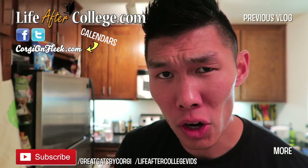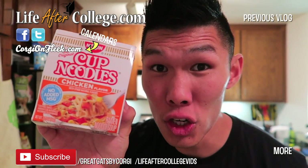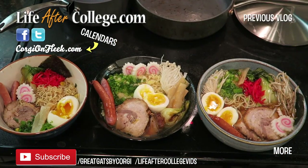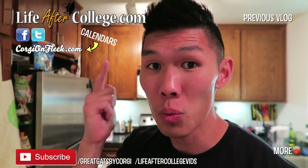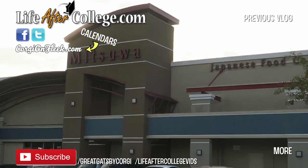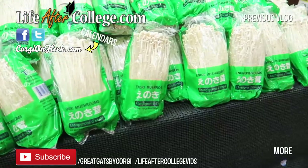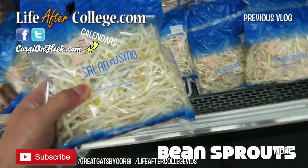Today, we will be turning this into this — restaurant quality ramen from instant noodles! Before we start, we gotta go to the Asian market to grab all the ingredients. Grab some green onions, get some mushrooms, sprouts, some baby bon-